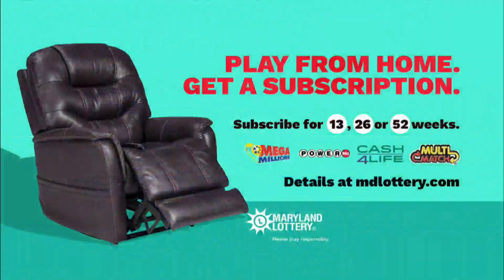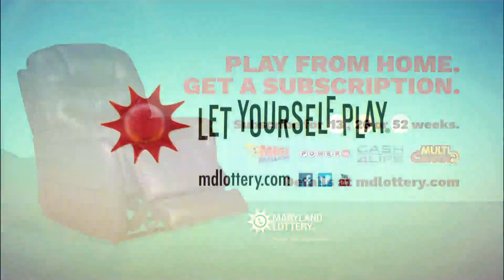Did you know you can get subscriptions for your favorite Maryland Lottery games? Learn how at mdlottery.com. The Maryland Lottery, let yourself play.